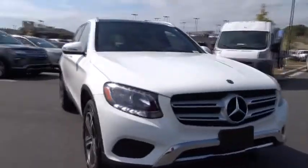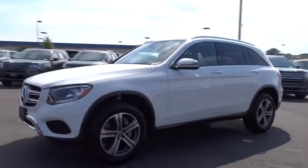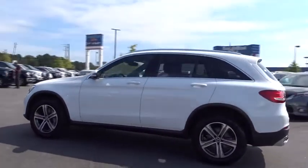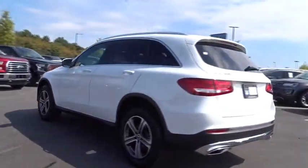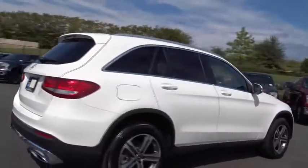2018 Mercedes-Benz GLC. The Mercedes-Benz GLC sets the bar for the luxury SUV — a midsize SUV that's all lean muscle and has a roomy new cabin full of style and substance. This vehicle has less than 20,000 miles.